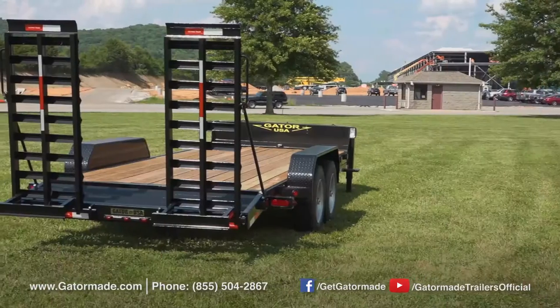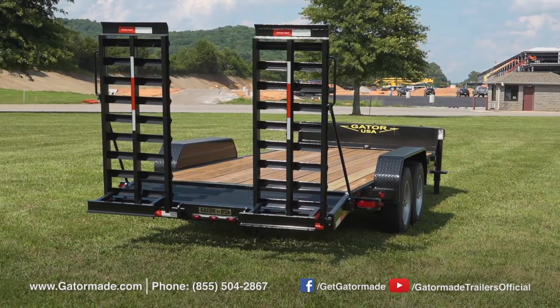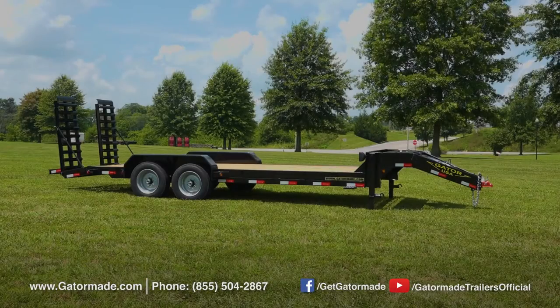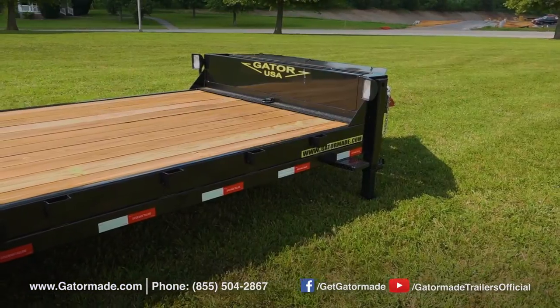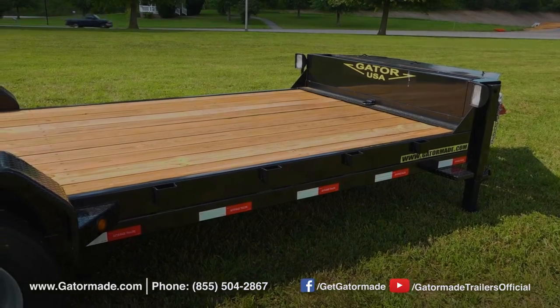The unique trailer design transfers load weight to the tow vehicle in a manner that is different than a conventional bumper pull trailer. This allows for a much smoother towing experience. Many current Aardvark owners boast of the exceptional towing and the turning ability of these trailers.